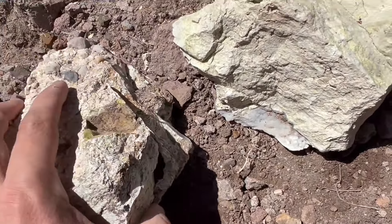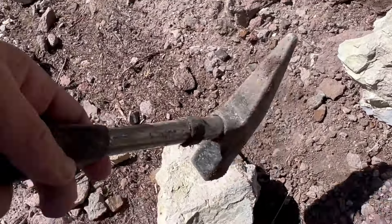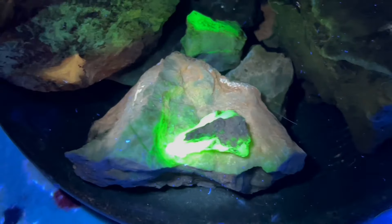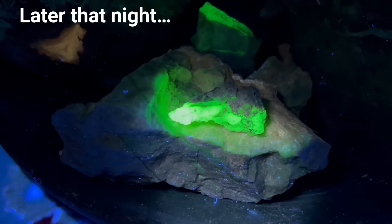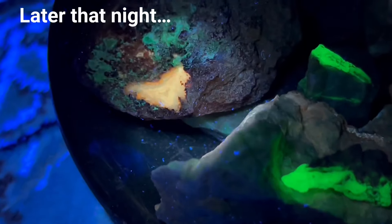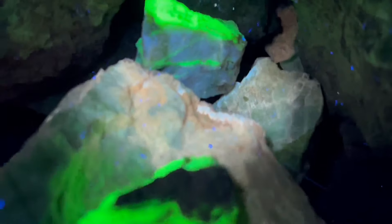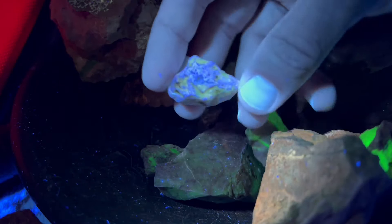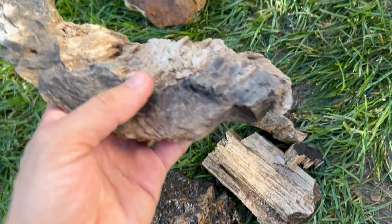I'm gonna work on these two. This is a really soft rock — you can almost break it with your hands or just tap it with another rock. Whoa! That one is bright. Holy cow. Whoa. Oh, and look at the fortification. For some reason this one piece of opal glows blue instead of green like the others.